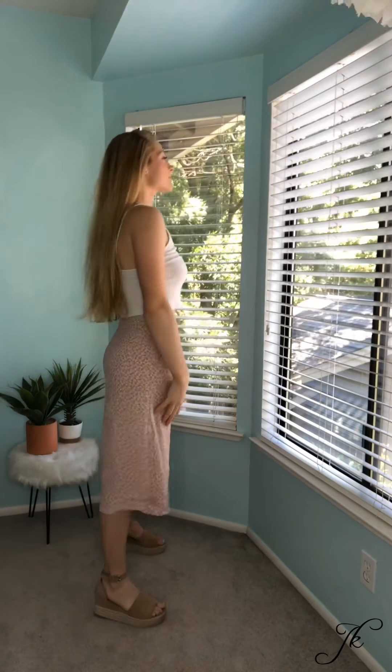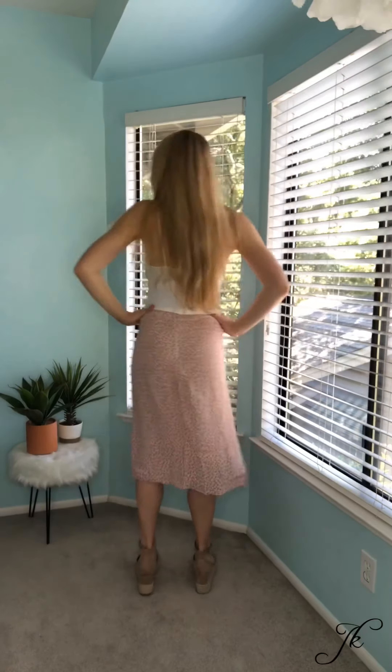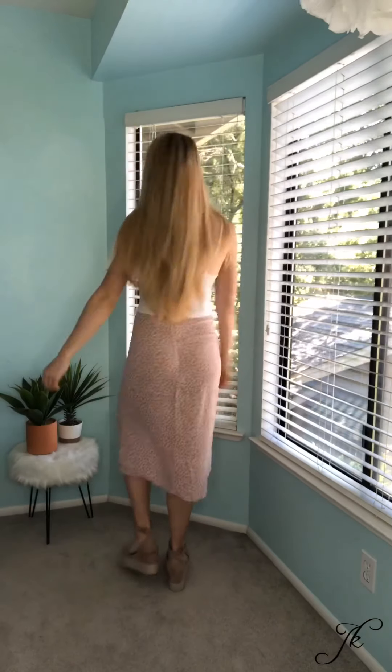For this outfit, I paired this light pink floral midi skirt from Brandy Melville with this white ribbed tank top from Brandy Melville and also paired it with my Steve Madden tan platforms and some dainty jewelry.